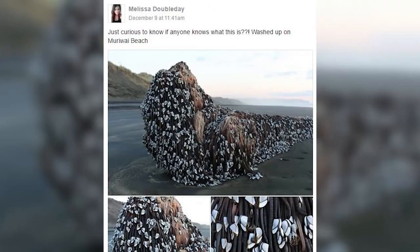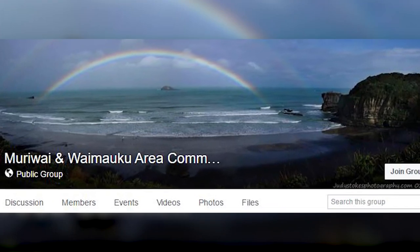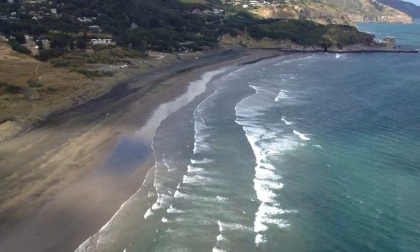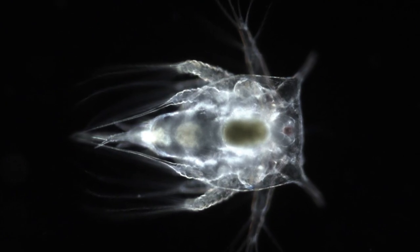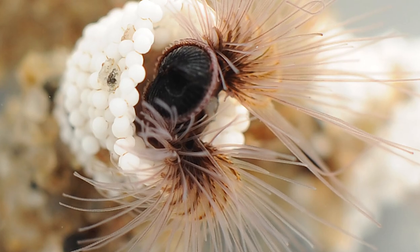It was originally discovered by a Facebook user by the name of Melissa Doubleday, who posted a photo of the driftwood in a Facebook group that talks about things going on in the community where the object was discovered. So how is this even a possible thing? Well, barnacles attach themselves onto things in the ocean — more specifically as larvae, or when they're babies, they use a natural biochemical which helps them attach to things like glue. The crazy thing is, this is all done underwater.